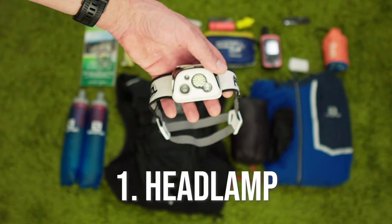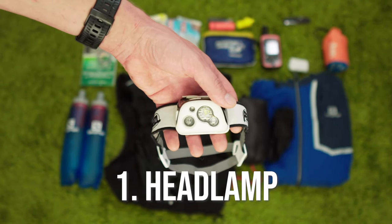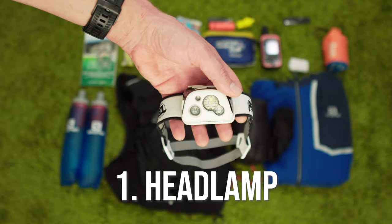Lack of light is the single highest cause of overdue calls to search and rescue, and it's something that is so easy to avoid. Modern headlamps are so small and light that in my opinion there's no reason not to carry one anytime you head out on the trails, no matter what time of day. And if you are planning on being out at night, bring a backup or at least a spare battery.